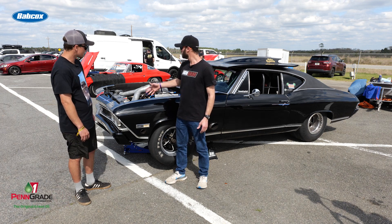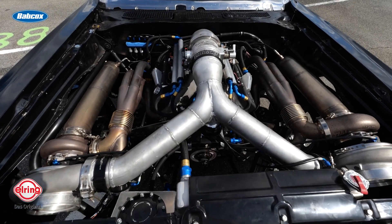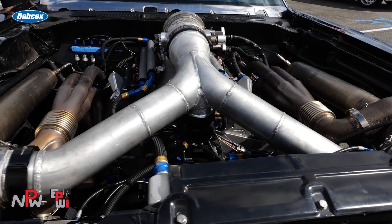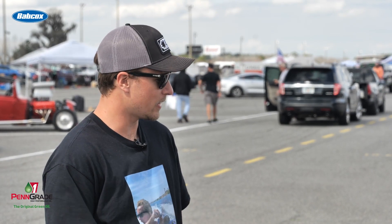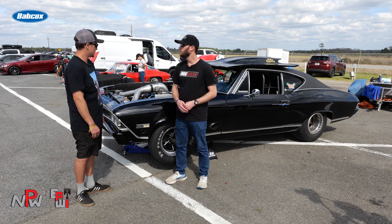You've got the twin turbos up here — talk a little bit about the details. So this car had a big block in it with a bunch of nitrous, so these turbos are a whole new thing to me. I'm still trying to get our heads wrapped around them, but they are twin 80-millimeter Force Performance turbos. They've been working really well for us this week. We're just starting to scratch the surface — we're right around 30 pounds of boost on the top end.